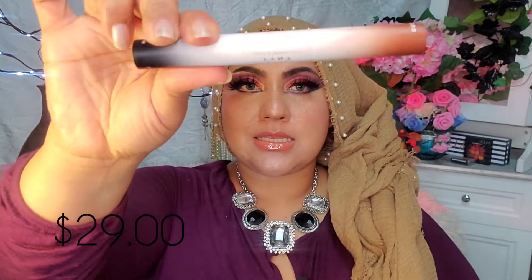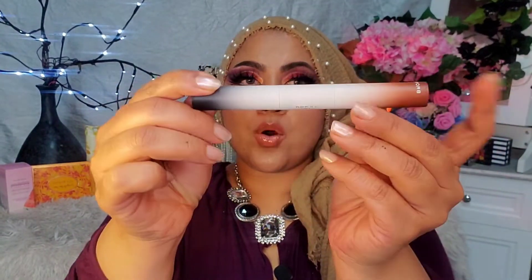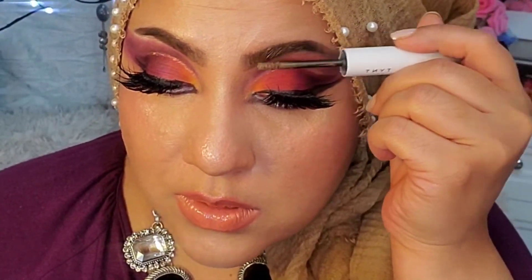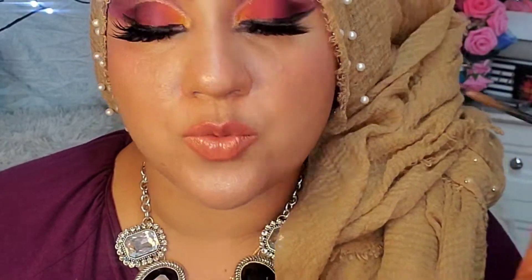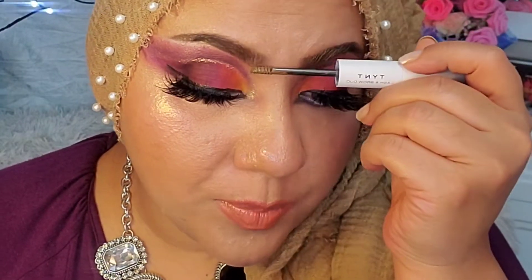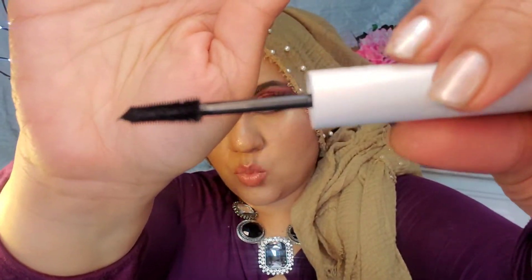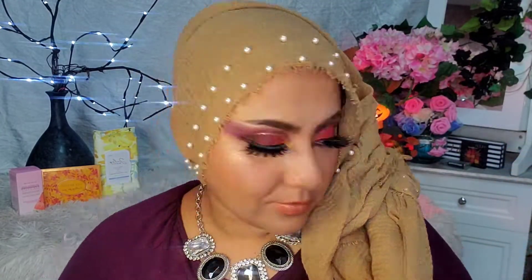The fourth item is the T by NT Beauty Lash Brow Duo, retailing for $29. It's a mascara and a brow product in one. This brow color is a little lighter than my shade — I use ebony — but you get the idea. And I have worn this mascara and it is really good. You get two products in one!